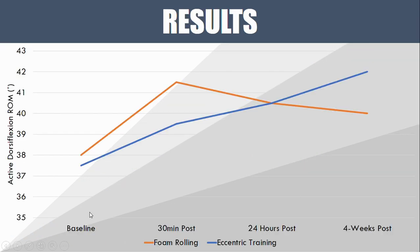So what happened? This graph shows the change in active dorsiflexion range of motion measured with a knee-to-wall test. They took measurements at baseline before the intervention, 30 minutes post the first intervention, 24 hours after the first intervention, and then after four weeks of either the foam rolling or the eccentric training.